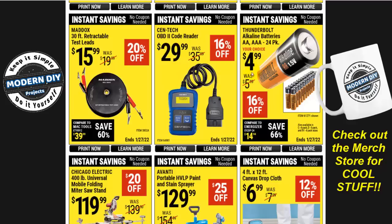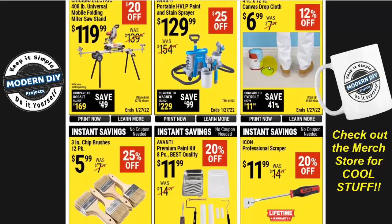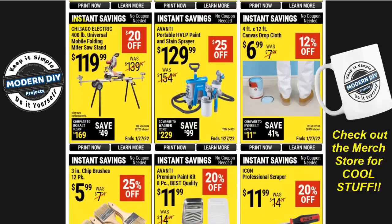Here you have the Thunderbolt alkaline batteries — double-A and triple-A 24-pack for $5, which is not too bad considering everywhere else costs a lot more. And here you have the Chicago Electric 400-pound universal mobile folding miter saw stand for $119.99 — $20 off.